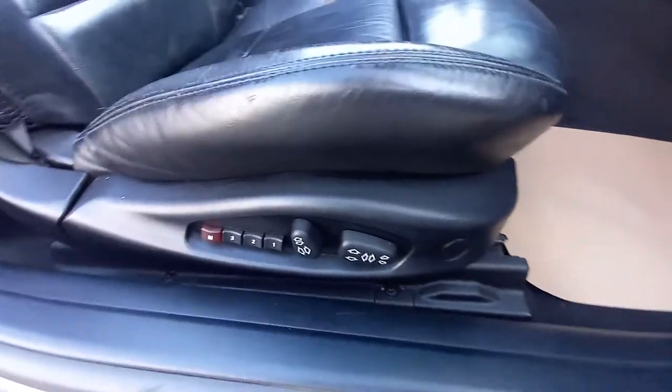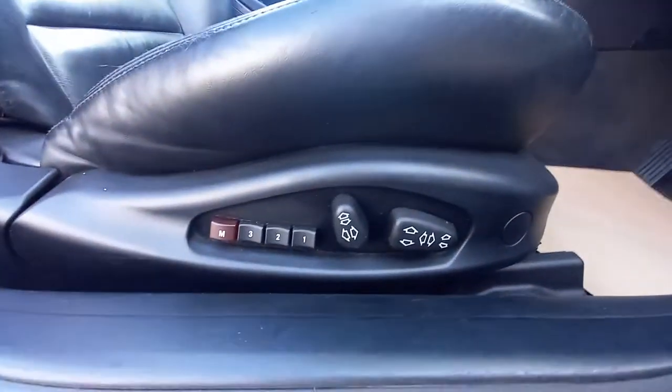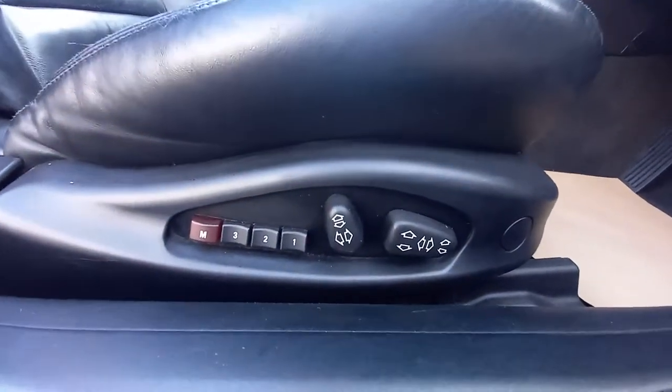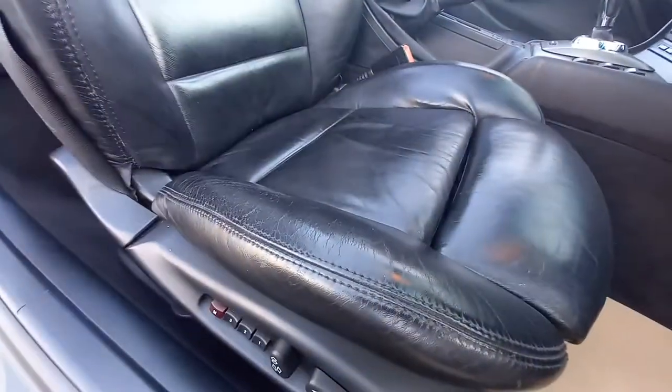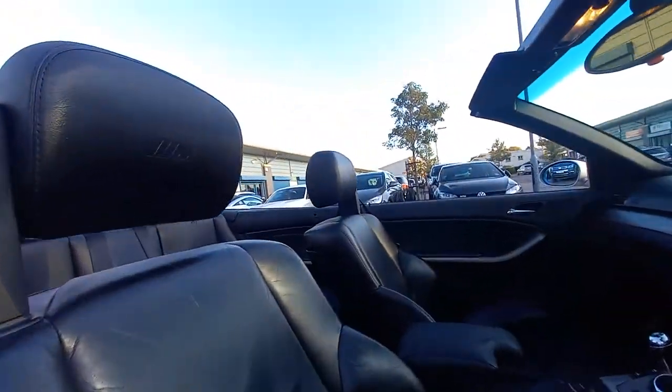So there you have the directions — it's a ten-way electric seat. It's in good condition, as you can see. The bolster is very tidy, and it's all nice and tidy. It's got the M logo embossed there — that's the M embossed logo.